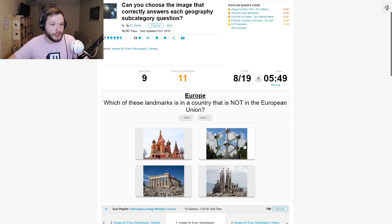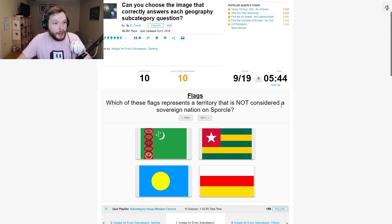Which of these landmarks is in a country that is not in the European Union? Russia is not in the European Union.